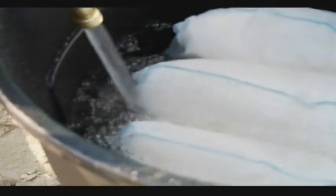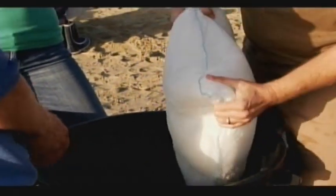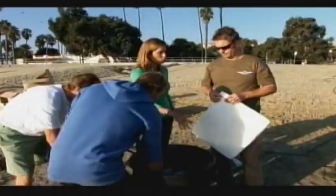Fresh water is used to activate the Flood Sacks. Each weighs about one pound when dry and can absorb up to 47 pounds of water. We're filling them in a garbage bag here because we're at the ocean, and salt water is not going to activate these bags. So how would someone use this at home — would they just lay it in front of their front door?